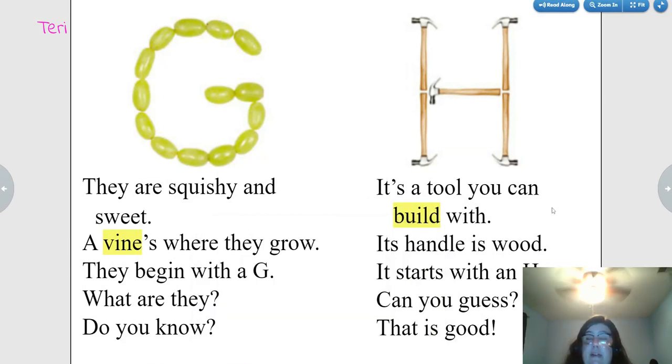It's a tool you can build with. Its handle is wood. It starts with an H. Can you guess? Hammer. That is good.